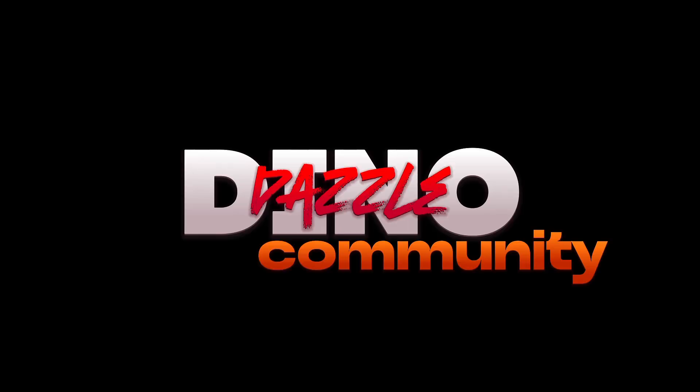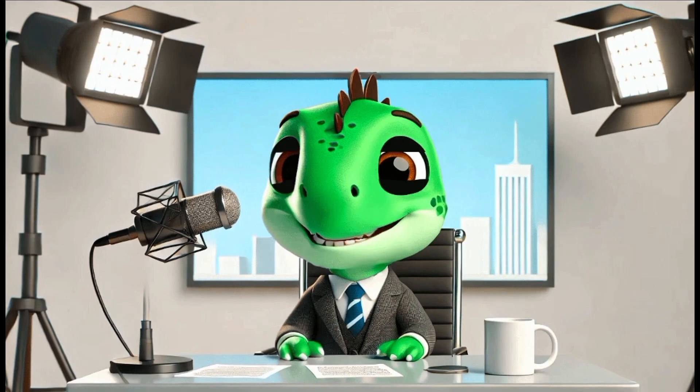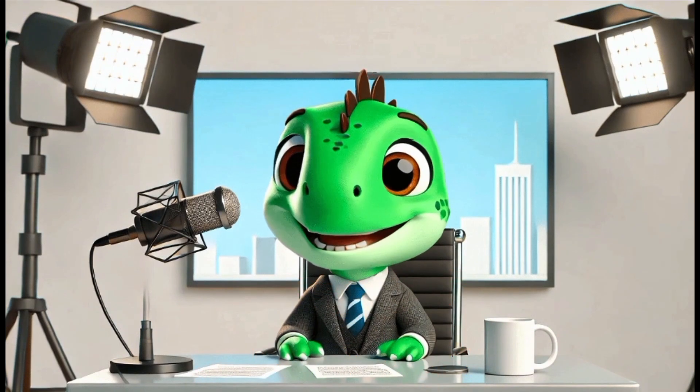Hey DinoDazzle community! Welcome back to DinoDazzle Academy, where we break down the world of blockchain and how it's shaping industries. If you're new here, don't forget to like, subscribe, and hit the bell icon so you never miss an update.